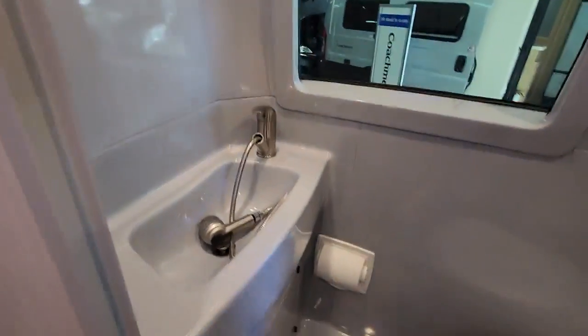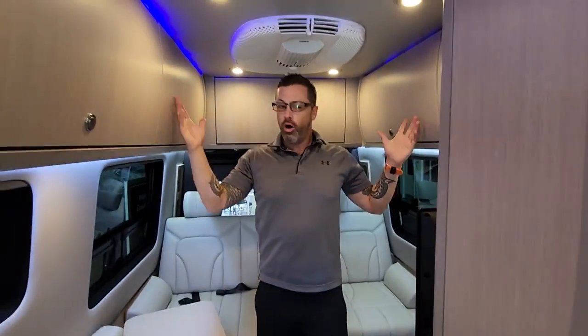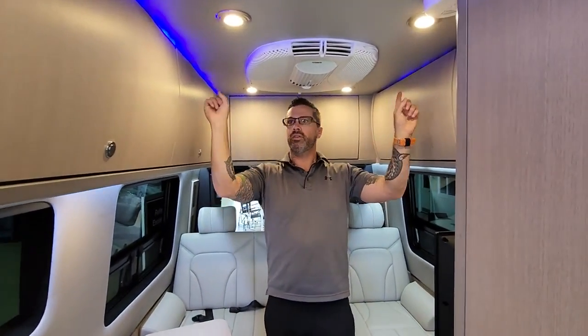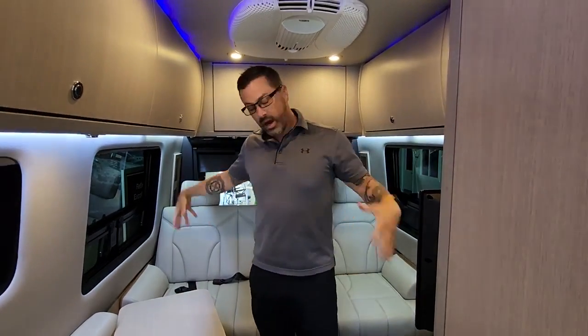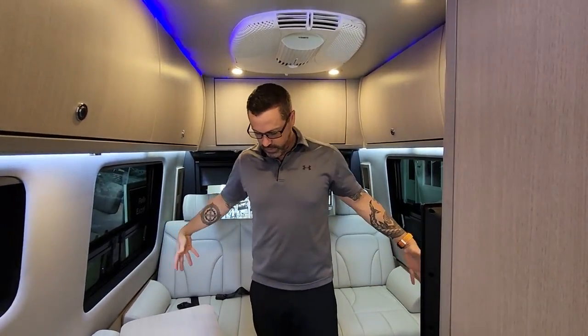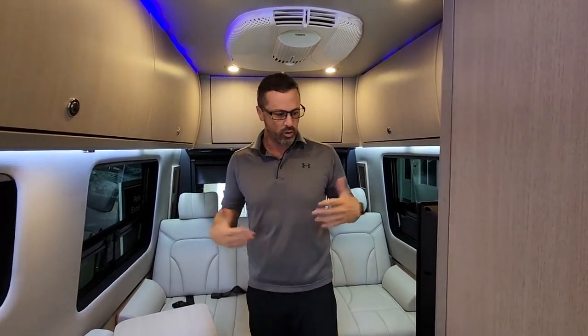Their bathrooms are second to none — it's like the nicest luxury airline bathroom you can see. In the back, there's nice storage up above, nice LED accent lighting, and then a nice big couch area that converts into a sleeping area. You can leave it open for a nice little dining area as well, or just a lounge to watch TV and enjoy the evening.